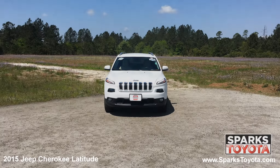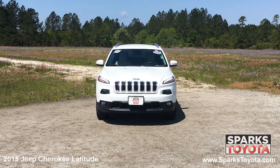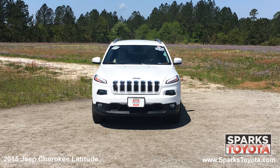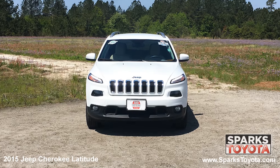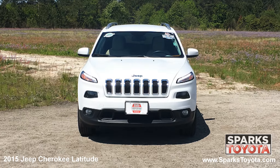As you can see, this Jeep is in great condition. It has fully automatic projector beam halogen daytime running headlamps with delay off, along with fog lights, and a really nice black grille with a chrome surround to tie it all together.